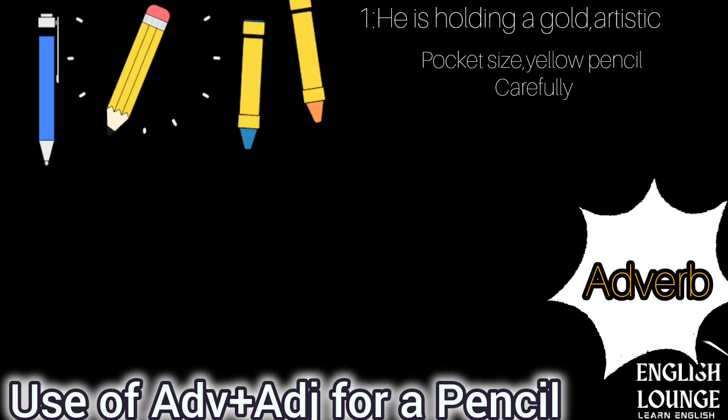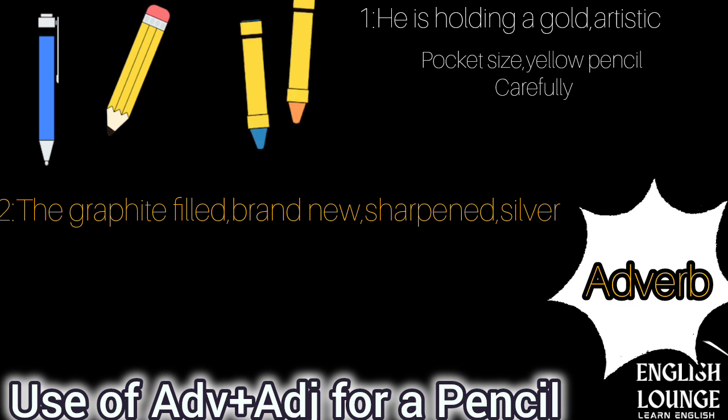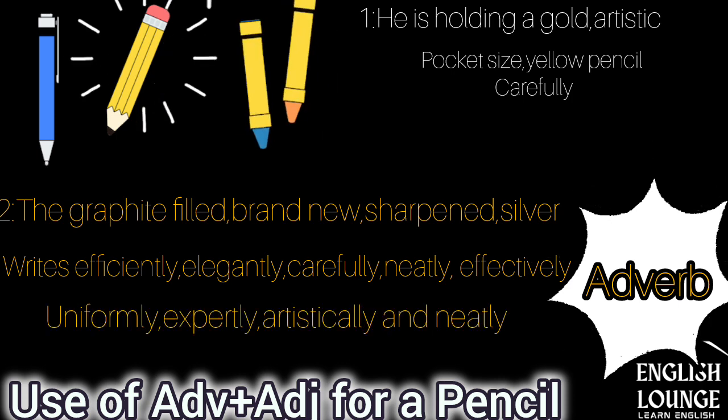Example number two: the graphite-filled, brand new, sharpened, hexagonal, silver pencil writes lightly, efficiently, neatly, effectively, quickly, uniformly and expertly.